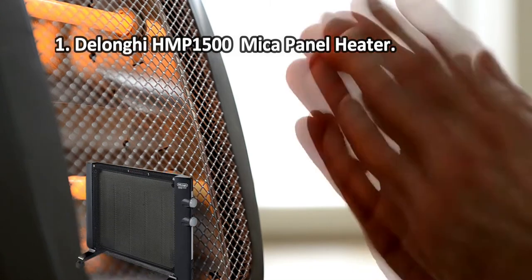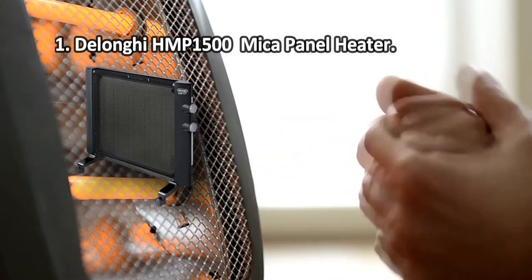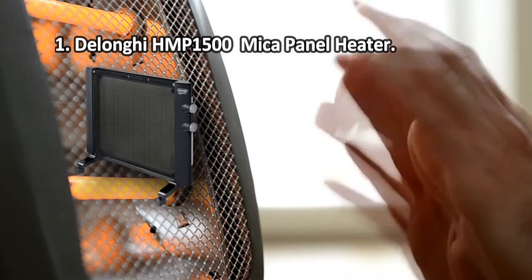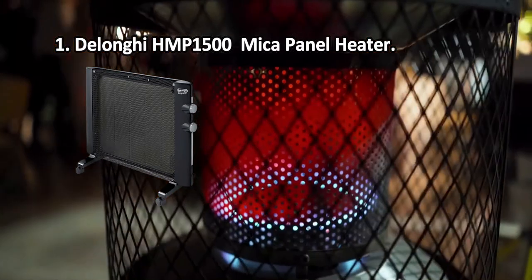At number 1: DeLonghi HMP1500 Mica Panel Heater. Legs with casters add to stability on the floor and allow moving the heater with ease. If you prefer wall mounting, everything you'll need is also included in the purchase.